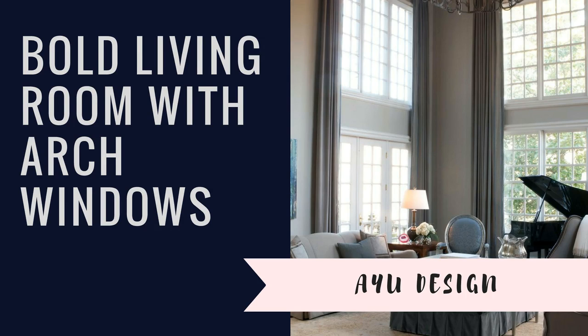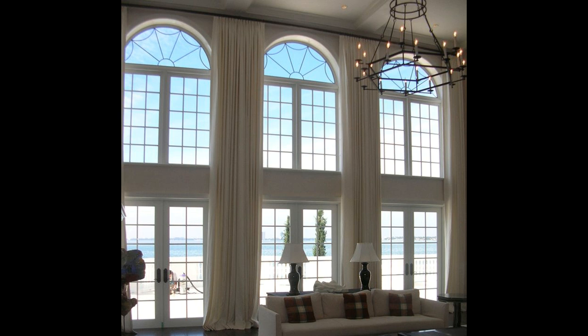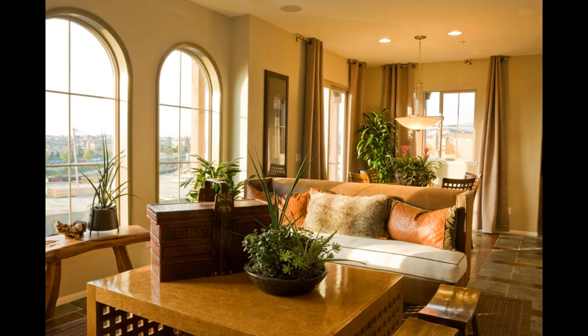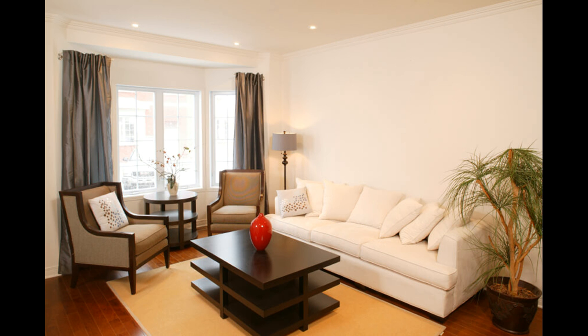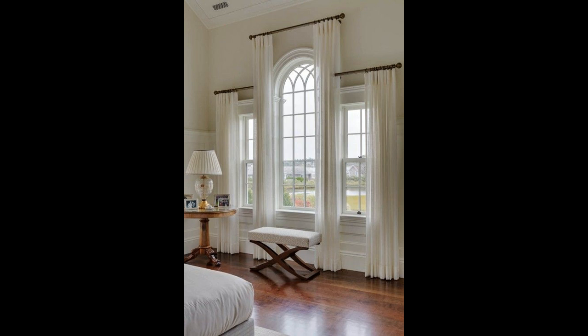Bold living room with arch windows. The dark and gloomy setting in this uber-chic and modern living room is ingeniously broken through with a bold arch window that brightens up this interior and provides it with a dramatic architectural accent. The arch window with super modern design adds a contemporary and natural statement in this gorgeous living room.